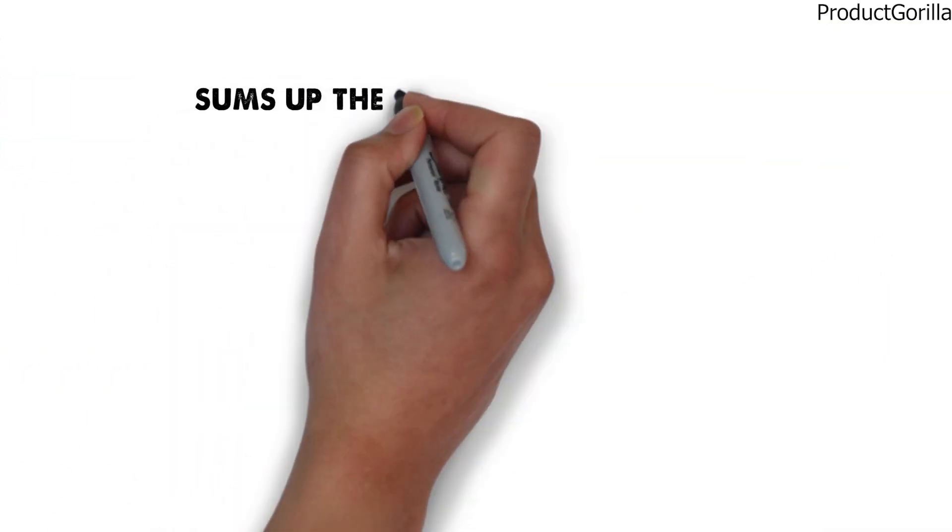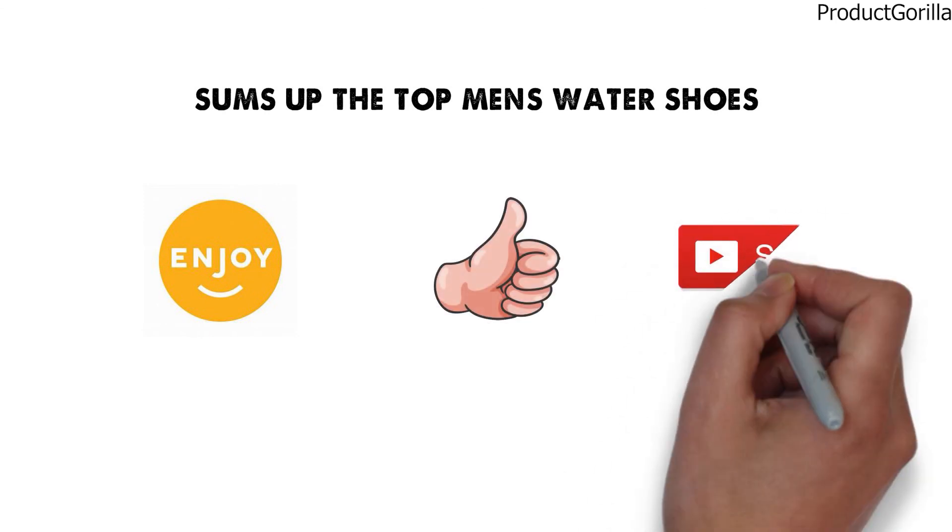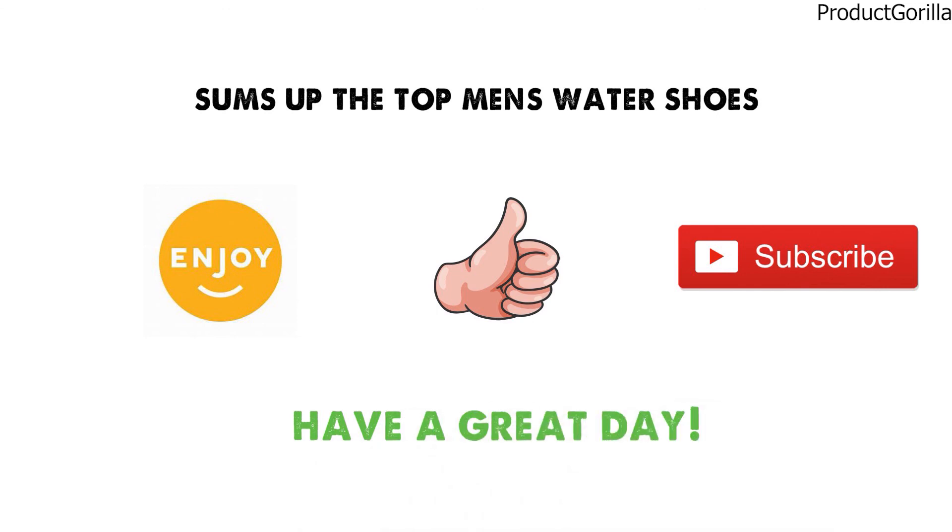So that sums up the top men's water shoes. We hope you enjoyed, and if you did, please leave a like on the video. If you're new here, hit that subscribe button. Until next time, have a great day!